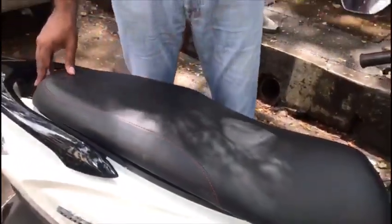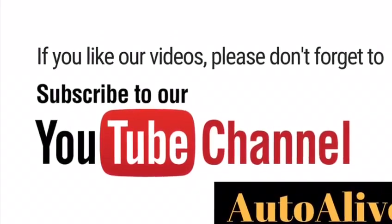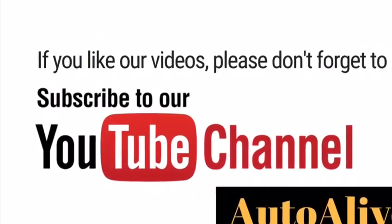I am trying to close it now. Oh yes it does take it and it definitely works. If you like this video do remember to subscribe to our channel Auto Alive on YouTube.